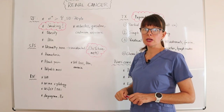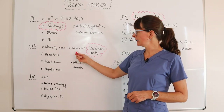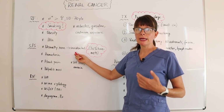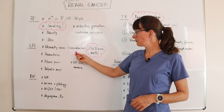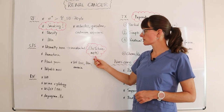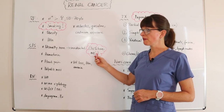A lot of times patients who develop renal cancer won't have any symptoms, and it is an incidental finding on some sort of other abdominal imaging study. Unfortunately, because there are no symptoms, many times 30 percent of patients already have metastasis by the time the renal cancer is discovered.